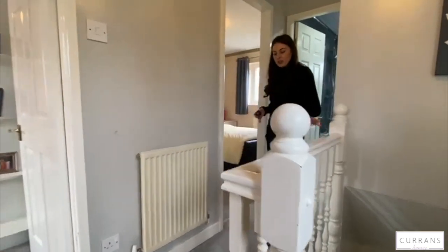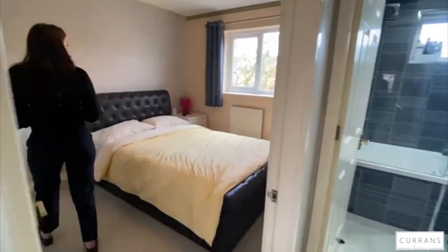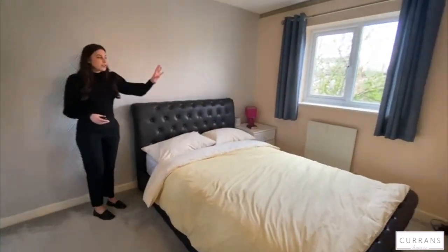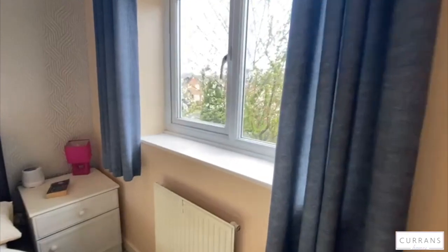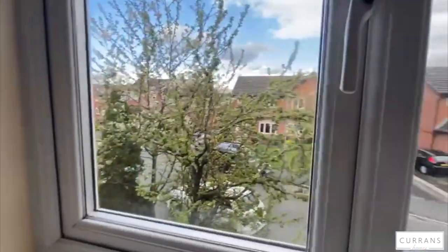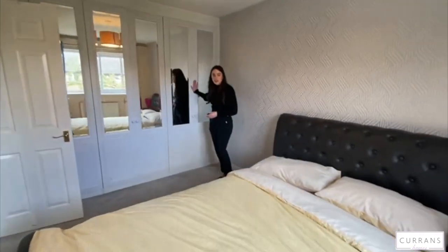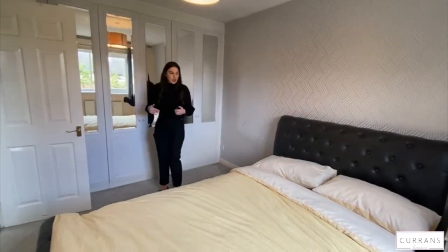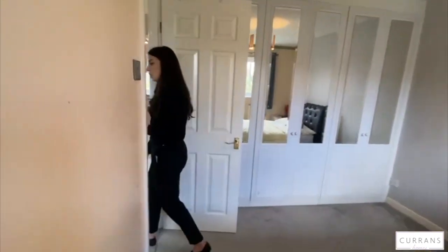Here we are on the first floor — you've got the grey carpet that comes throughout. This is the master bedroom with a view to the front of the property and loads of storage space with built-in wardrobes. It doesn't really take up much of the space, so it's a really good size double room.